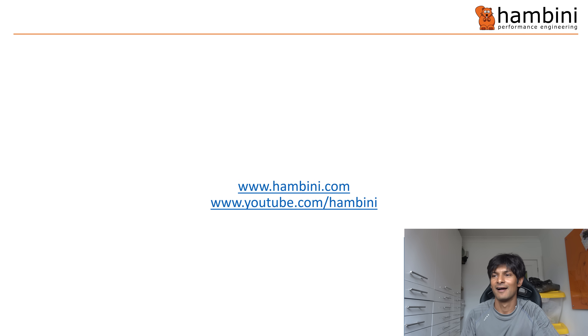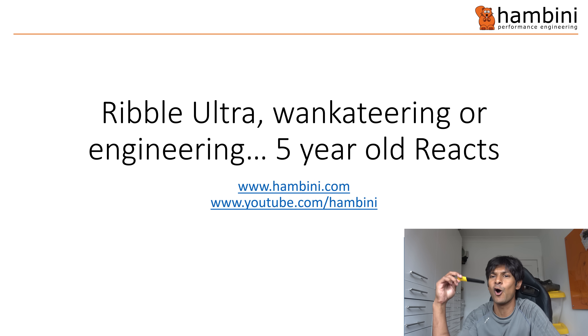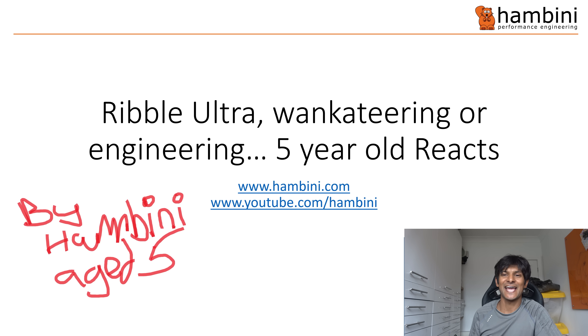All PowerPoint today with a bit of wankerteering thrown in. Let's start from the first slide. Ribble Ultra - wankerteering or engineering? A five-year-old reacts. By Hambini, aged five.